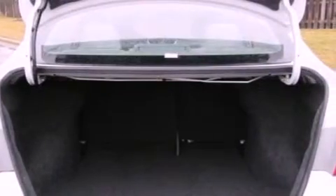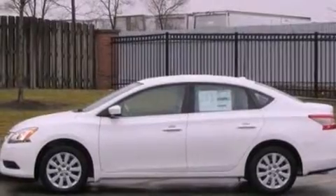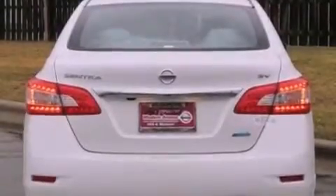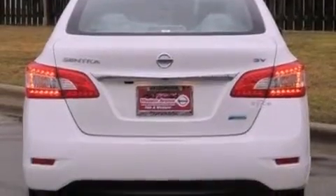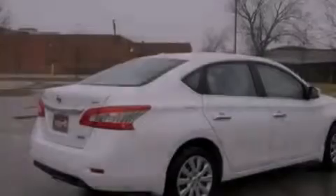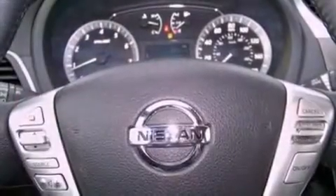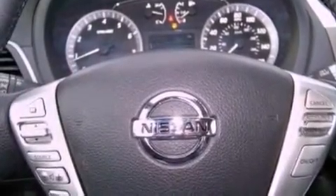Features include a low tire pressure indicator, traction control and stability control systems, steering wheel mounted cruise control, a CD player which can read MP3s, performance tires, a passenger side vanity mirror, an engine immobilizer theft deterrent system, a brake assist system, full power accessories, and an auxiliary power outlet.